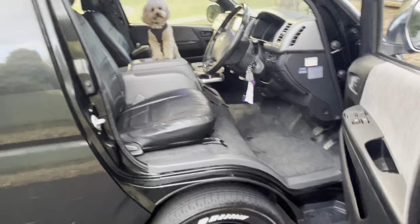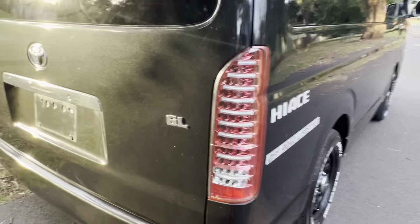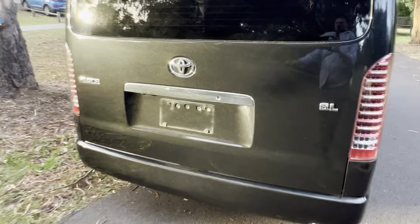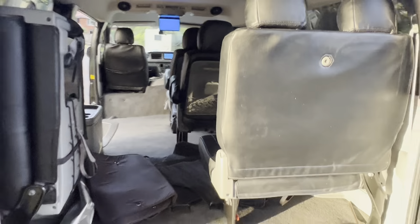I'll quickly show you these clever seats in the back. It's also got a JDM set of tail lights, which is kind of cool. You can see that metallic sparkle really pops in the afternoon sun in the paintwork. Have a look at these clever seats — they fold and with just one hand you can pop them both up.